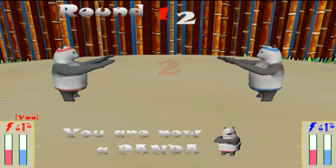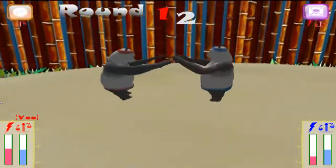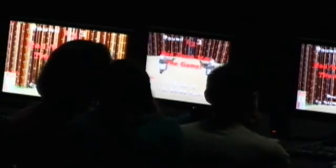So as you can see, there are two different cameras. Rochelle programmed this so the camera stays in the middle of the two pandas.